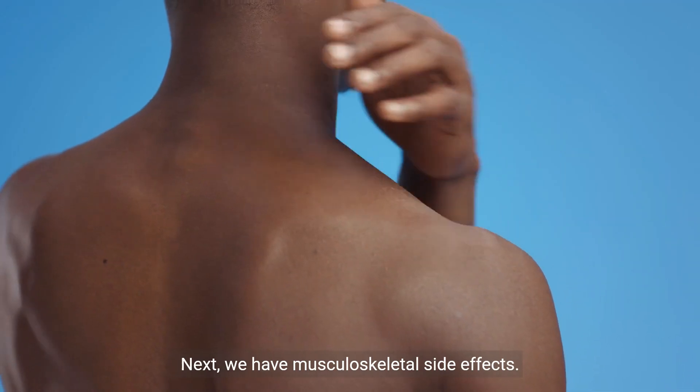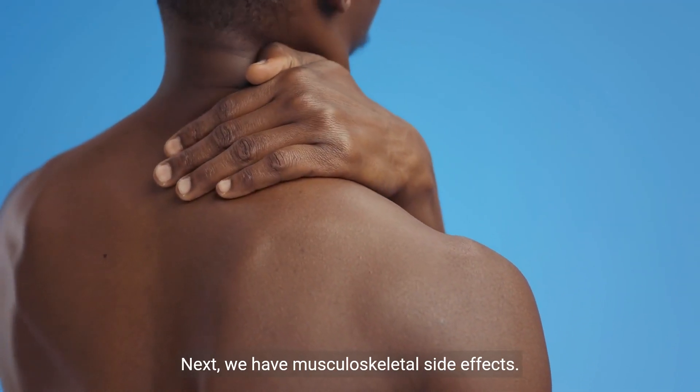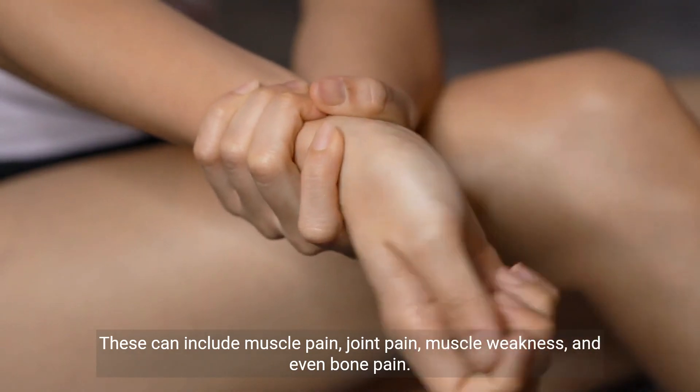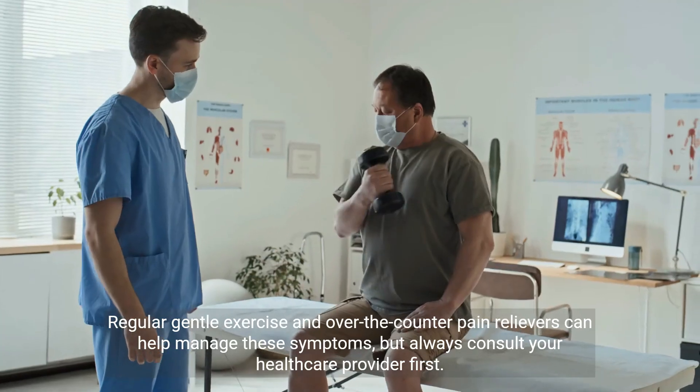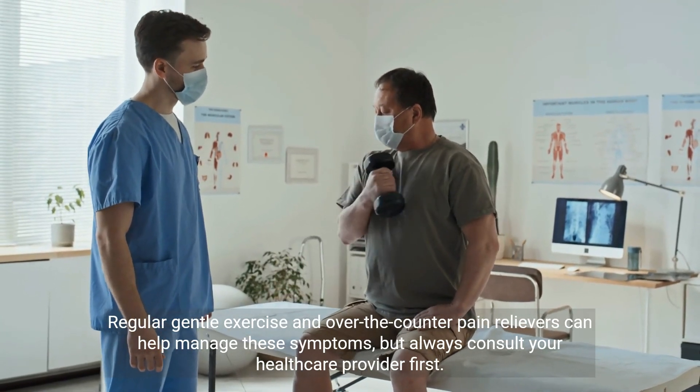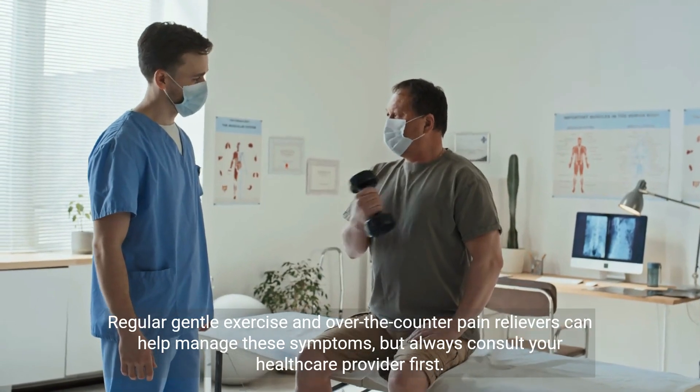Next, we have musculoskeletal side effects. These can include muscle pain, joint pain, muscle weakness, and even bone pain. Regular gentle exercise and over-the-counter pain relievers can help manage these symptoms, but always consult your healthcare provider first.